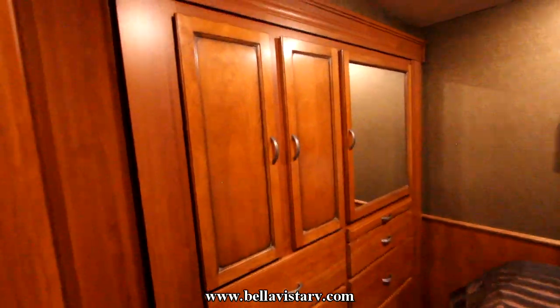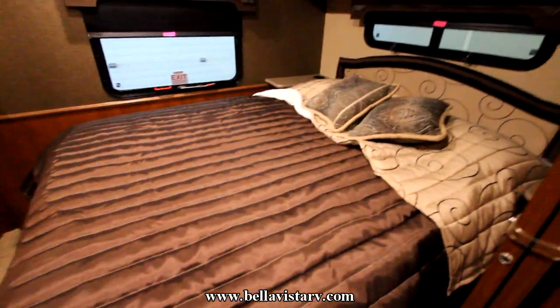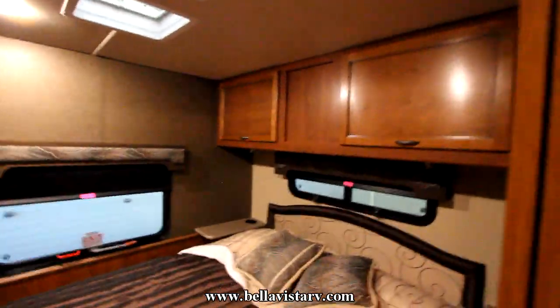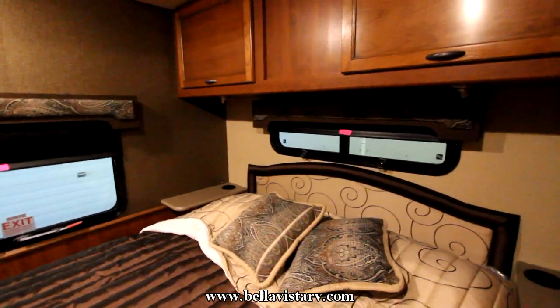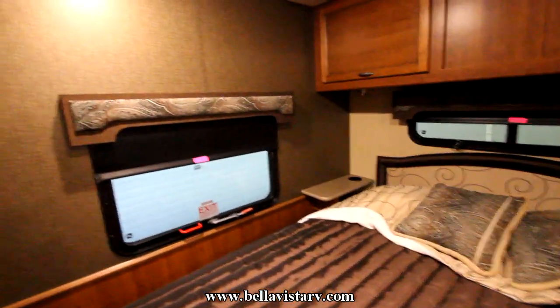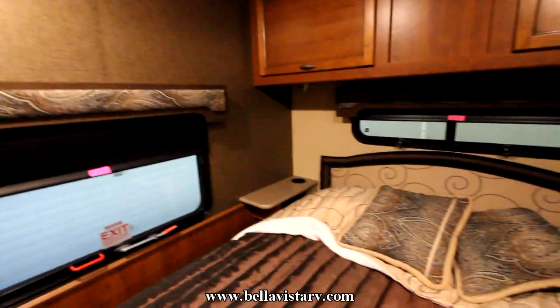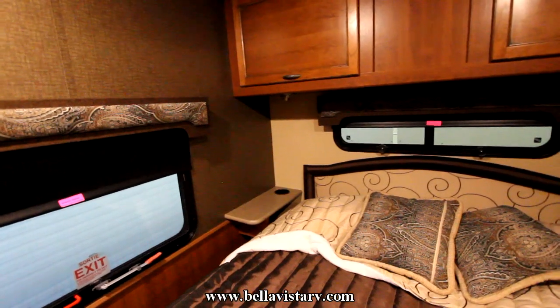We have lots of wardrobe space in the back with a queen-size bed and large overhead cabinets. There's a rear window and a window behind the bed as well, so you can get lots of natural light as well as flow-through air if you happen to be in a campsite parking lot overnight.